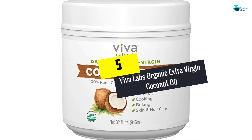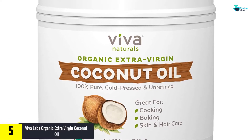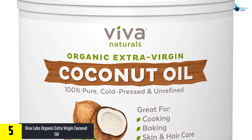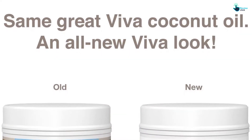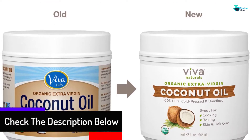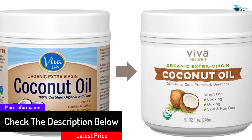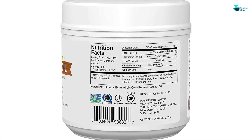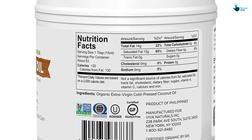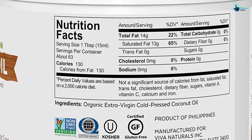Starting at number 5, we have the Viva Labs Organic Extra Virgin Coconut Oil. Coconut oil is always more beneficial in its unrefined form. That's the secret that Viva Labs has relied on to come up with the most reviewed and highly rated all-natural oil today. With 15,000 plus positive reviews, you need to give this oil a chance. This oil can be taken as a supplement to help in weight management, and it has a way of bringing everyone to the table from the appetizer to the dessert. It's also good for skin rehydration and hair care.